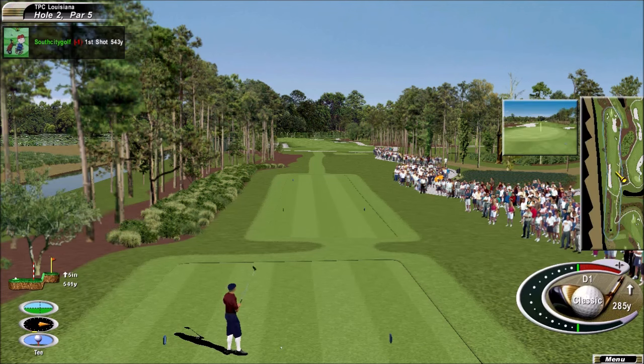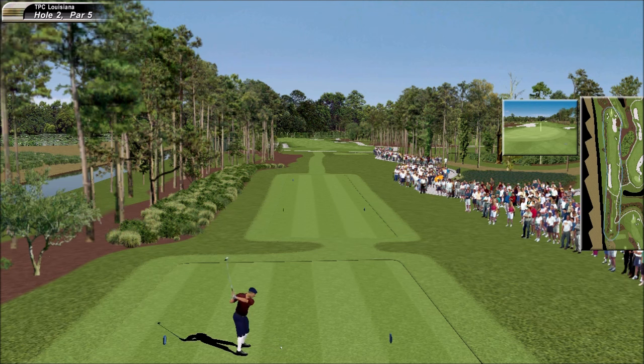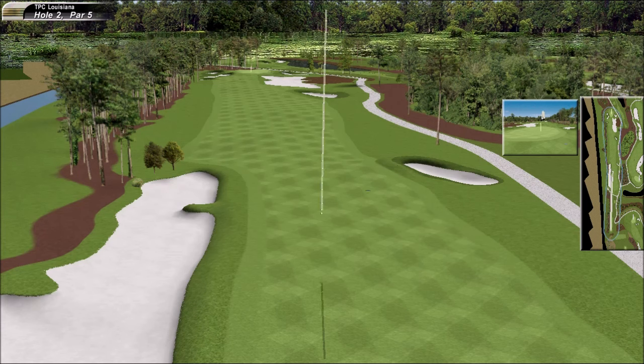A stiffish par 5, need a good drive. Very underrated hole. That should be perfect there. Just ripped. You take that. Should have no trouble reaching the green in two.